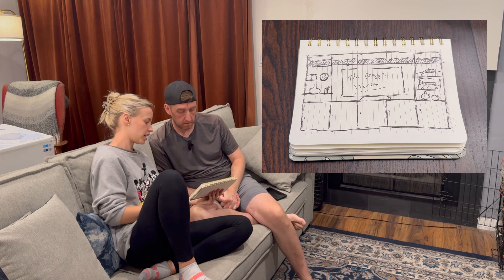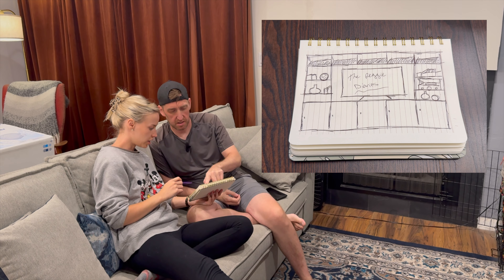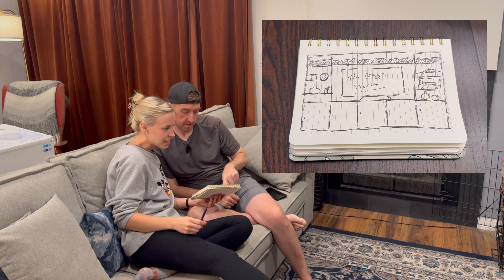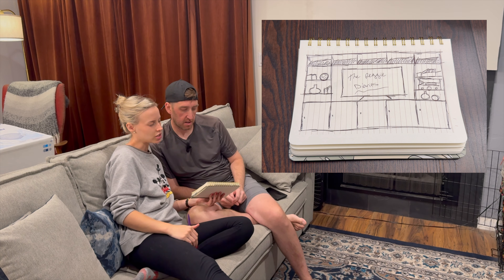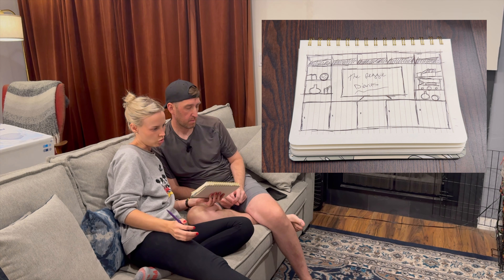So this is what I came up with. What is this? What are those squigglings? That's just showing depth perception. You mean — these are doors? Yes. I'm thinking the bottom could be doors, because that way we can hide all of your video games and all of the stuff that we don't necessarily want on display, hide it behind some doors.